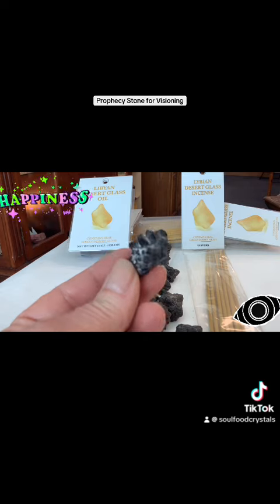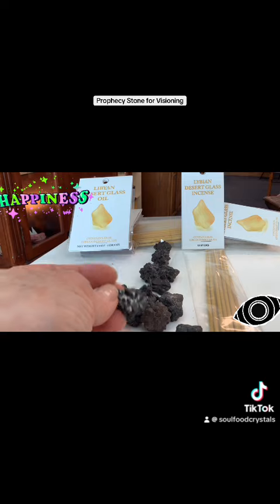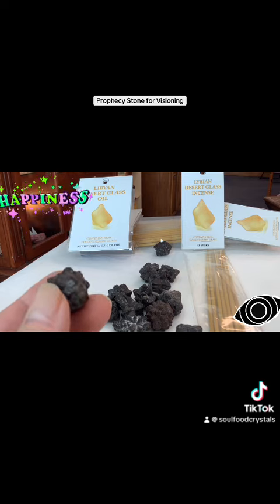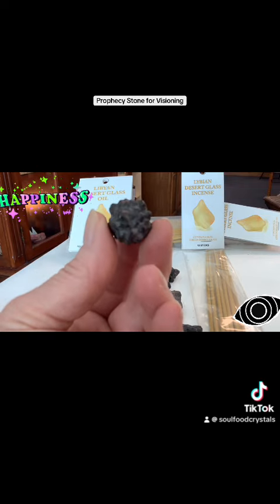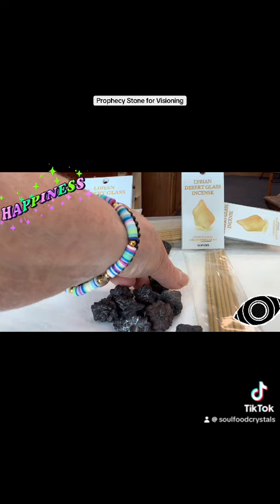It's a pseudomorph of limonite, hematite, and marcasite or pyrite. A pseudomorph is when a specific mineral replaces another mineral but leaves the shape of its original mineral, so it becomes an entirely new stone.